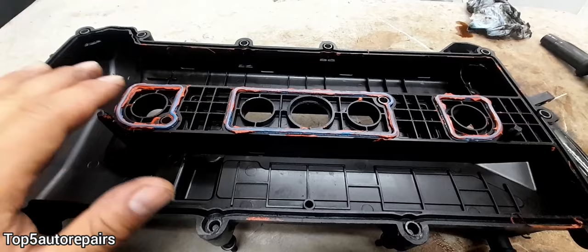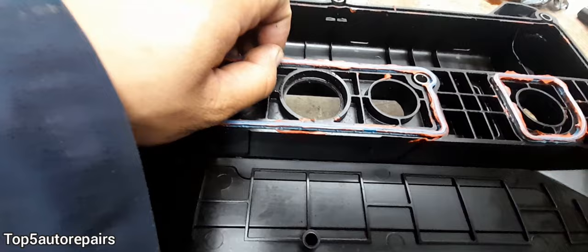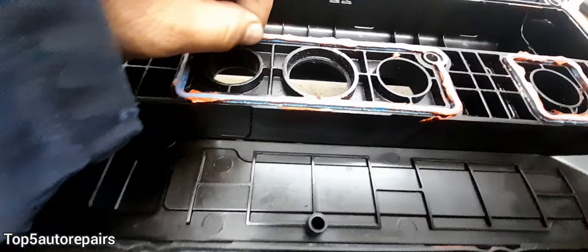Every single time you change your valve cover gasket, you should also change the spark plug tube seal. If you're not sure if the spark plug tube seal is good or not, take your finger and press on it. The rubber part should feel soft. If it feels extremely hard, that means it is going to crack soon.